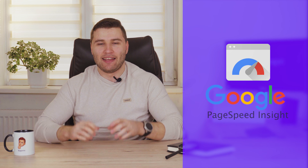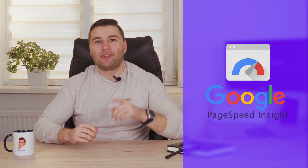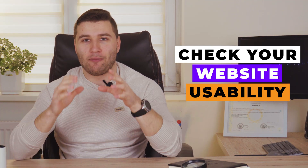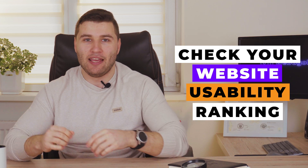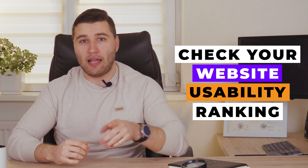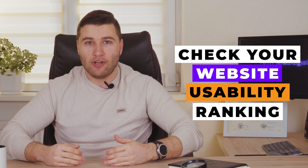The second tool, which is even more important than Google Search Console, is called Google PageSpeed Insights. This tool will not only show you the issues that you have, it will give you details about how you can fix them. Google PageSpeed Insights will show your usability ranking both on mobile and PC, with all the details about how you can fix your issues to increase your ranking, including website speed.